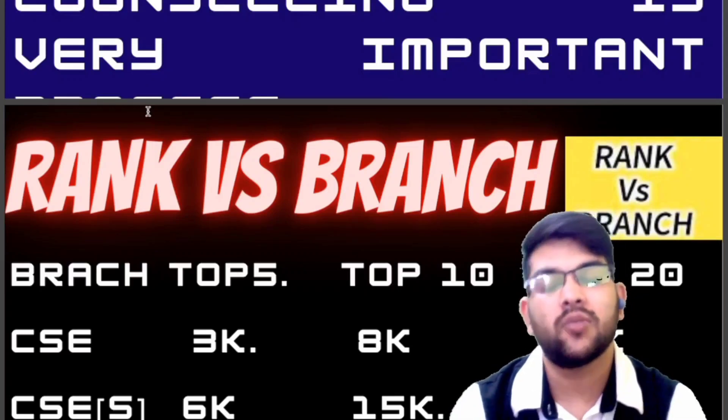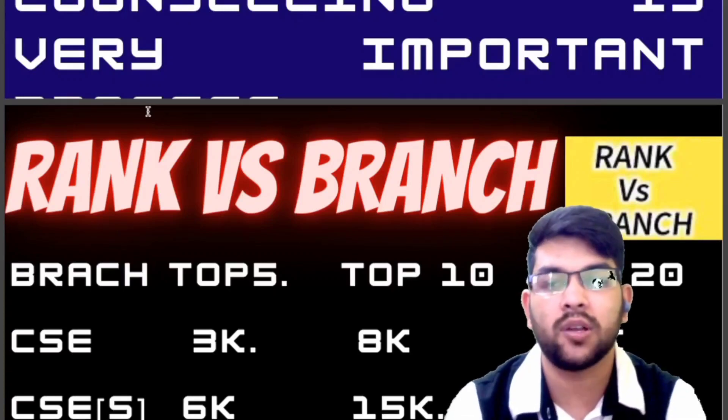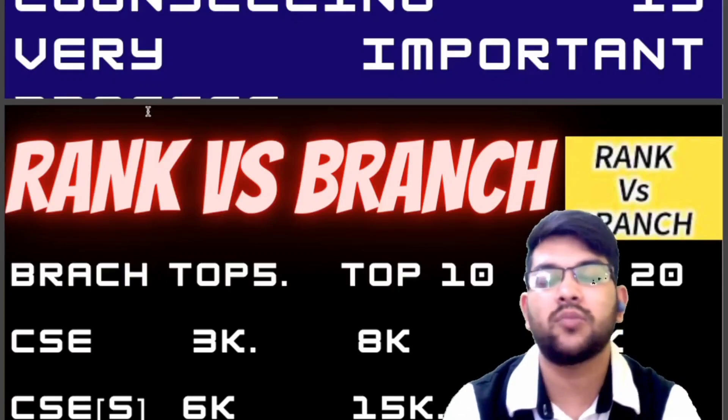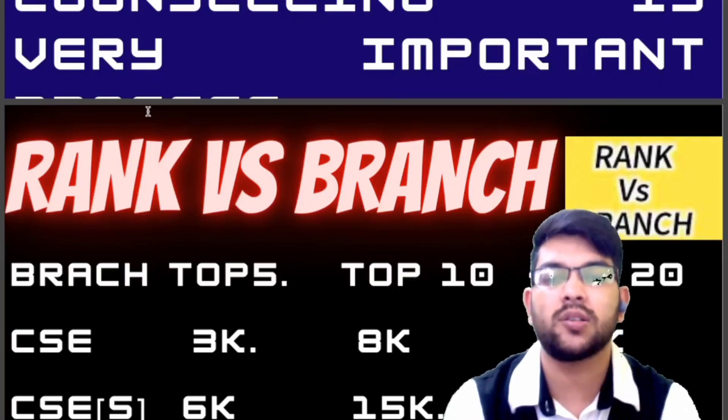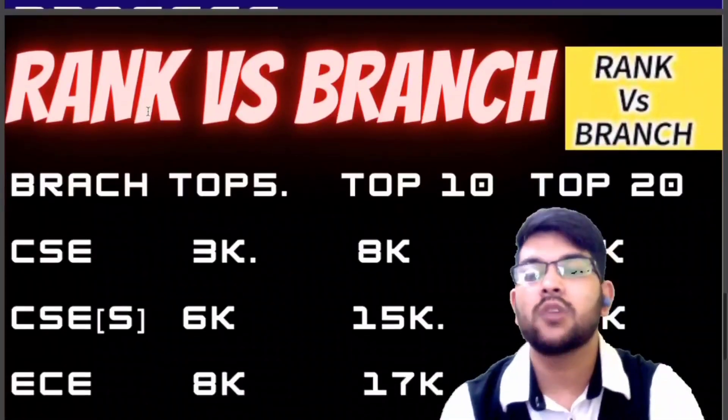The fee through COMED-K is almost around two lakh per year for every college. For details, you can check my separate video reviewing the top 25 colleges, which covers fee structures and placement records. Keep this information in mind.